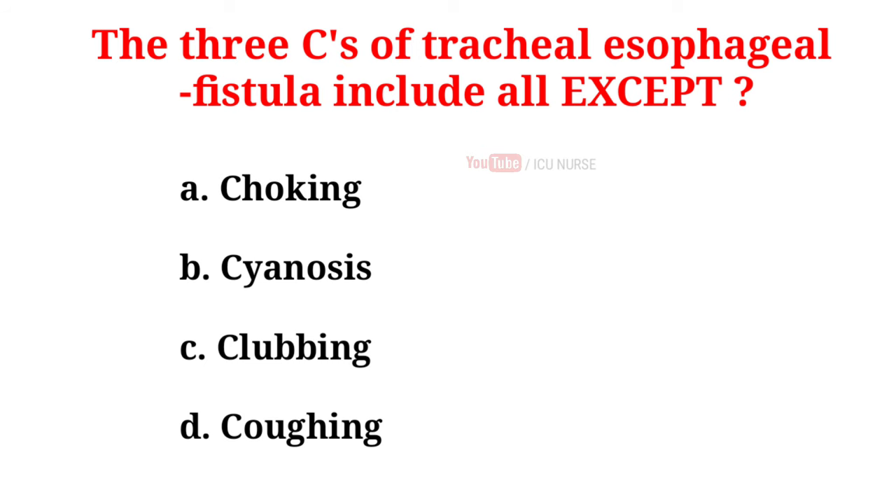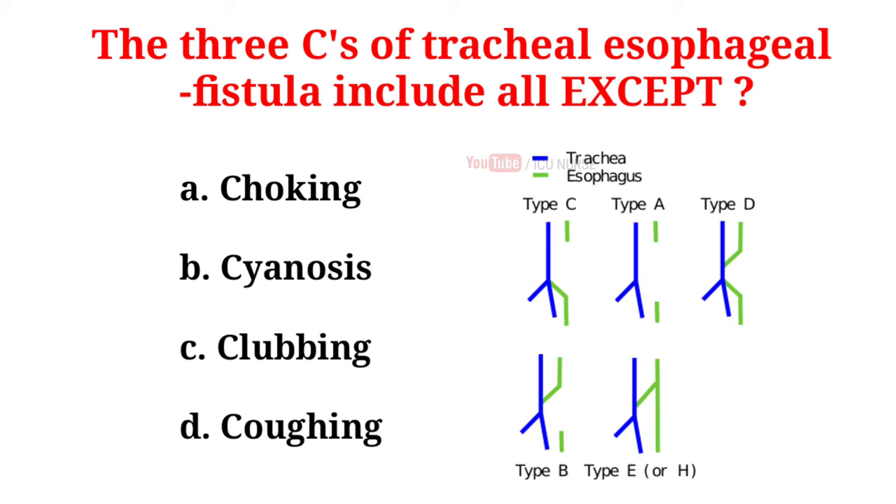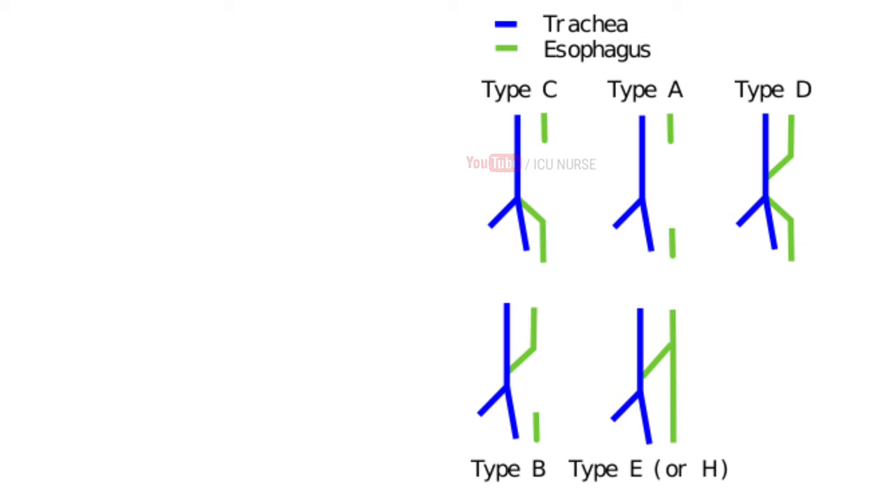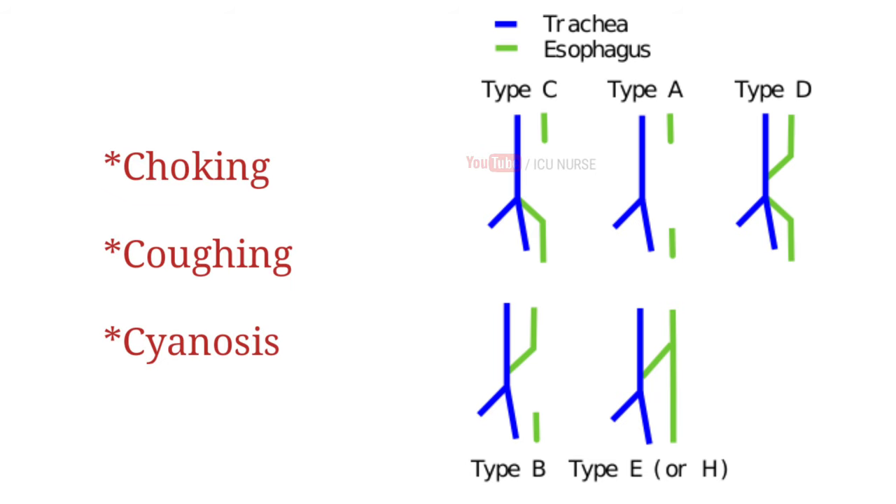The three C's of tracheoesophageal fistula include all except: A. Choking, B. Sinosis, C. Clubbing, D. Coughing. And the correct answer is C. Clubbing. A tracheoesophageal fistula is a congenital abnormality in which there is an opening between the trachea and the esophagus. Surgery is required to repair the opening before a baby can receive oral nutrition. Signs and symptoms used to identify tracheoesophageal fistula are choking, coughing, and sinus.